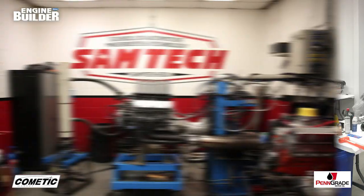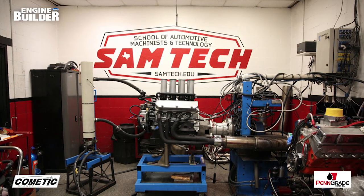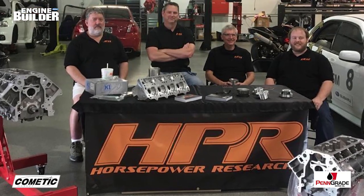Eric Koenig refined his engine building chops as both a student and teacher at the School of Automotive Machinists in Houston. It was there that he first started doing a lot of LS engine work, as well as industry firsts on the LS platform. For the last 8 or 9 years, Koenig has been doing engine work on his own, until last year when he moved up to the Dallas area from Houston and went into business with a few partners to start Horsepower Research, also known as HPR. The shop is now a little over a year old and has 4 full-time employees.